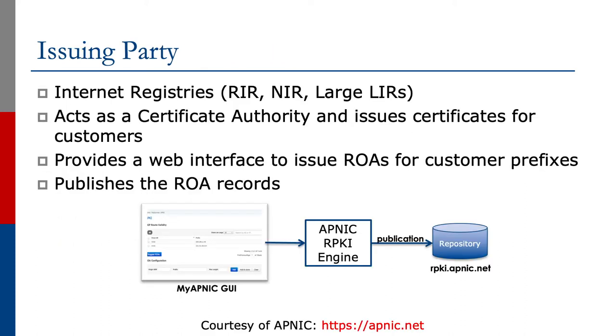We start off by having an issuing party. The issuing party is the internet registry — the regional internet registries, the national internet registries, and large local internet registries. They act as what is known as a certificate authority and issue certificates for their customers, providing a web interface to issue ROAs for customer prefixes and publishing the ROA records.